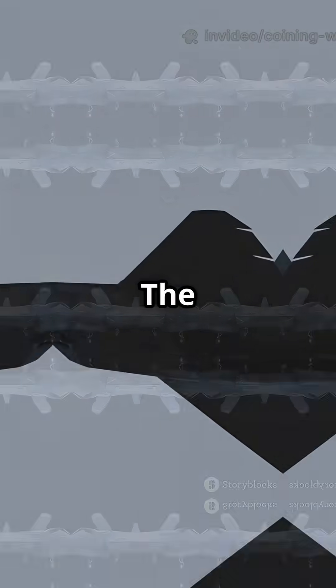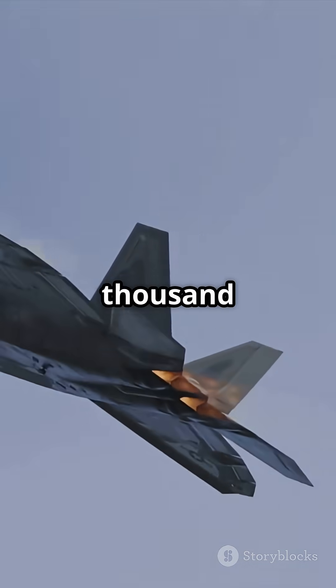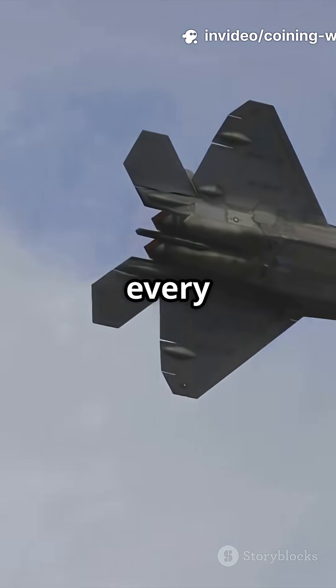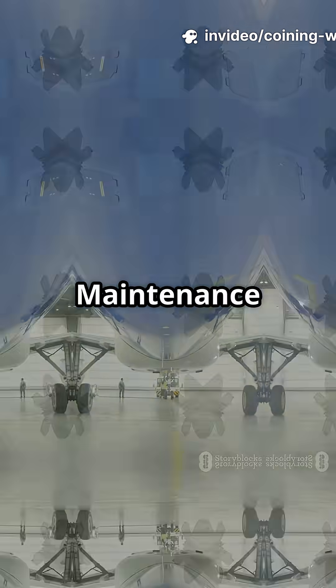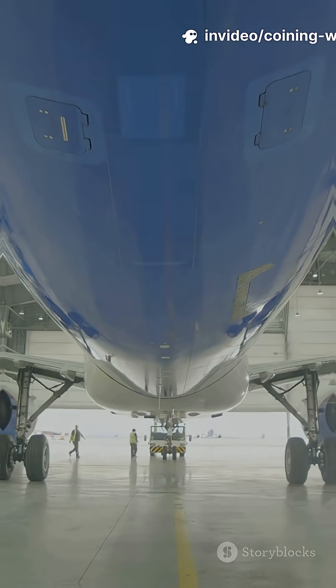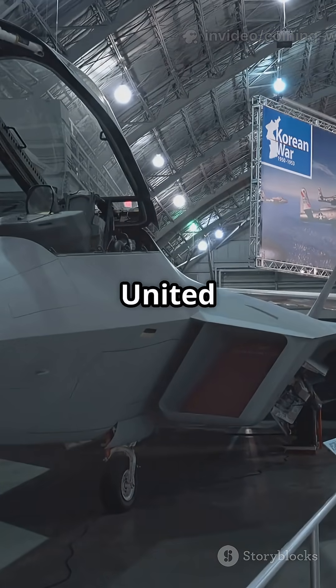But the real cost shows up after takeoff. The F-22 costs around $80,000 per flight hour — more than the price of a luxury car, every hour it's in the sky. Maintenance is so complex that even touching the stealth coating requires special tools. In 2020 alone, the United States spent $1.6 billion just to keep the F-22 fleet in shape.